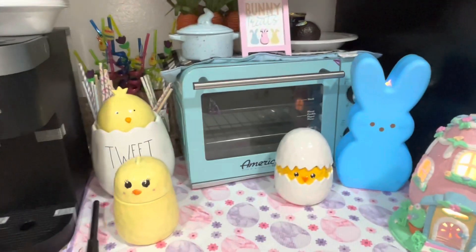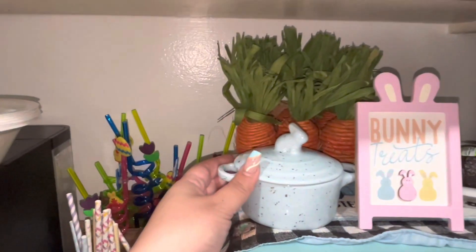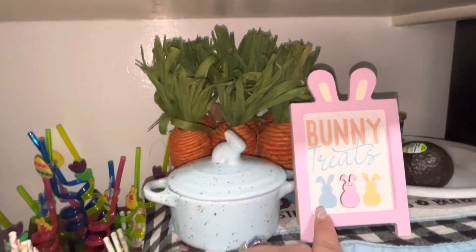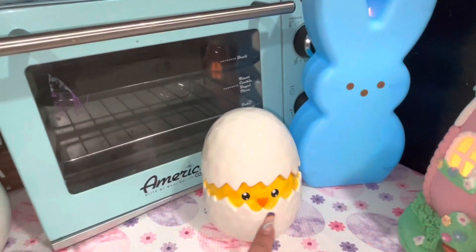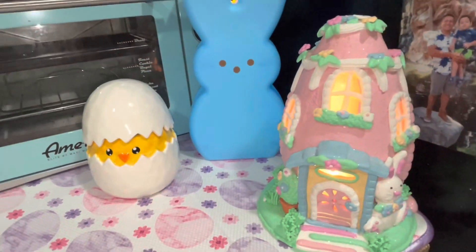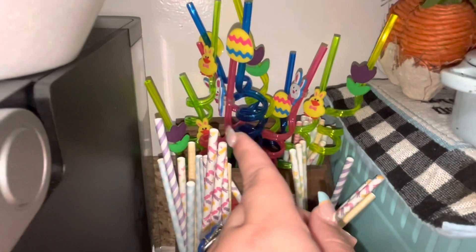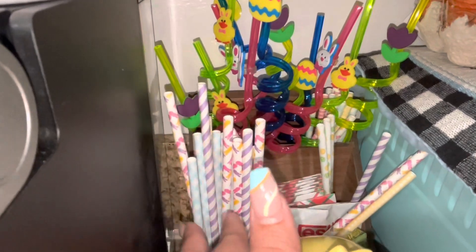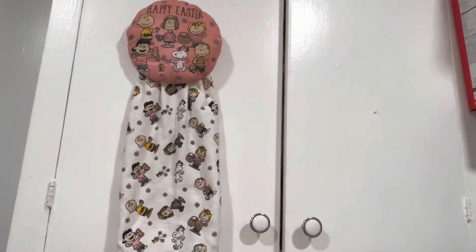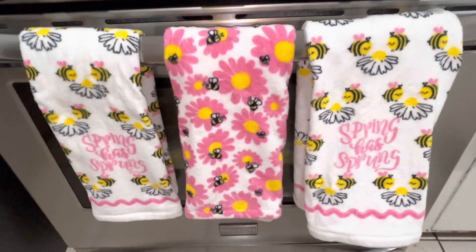On this corner I decorated like this — I put the other dish drying mat here. On top of my toaster I have the other mini casserole dish, the other carrots, this bunny sign I got from Michael's — so cute. Then I have the chicken egg canister, the light-up Peep, the egg gingerbread house, and these canisters — one has sugar and one has salt — with fun Easter straws and paper straws as well. Up here I put a cute Peanuts towel I've had for a couple of years, and on my stove I have my spring V towels.